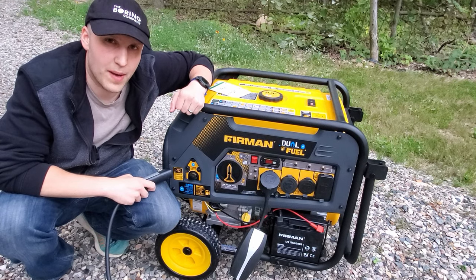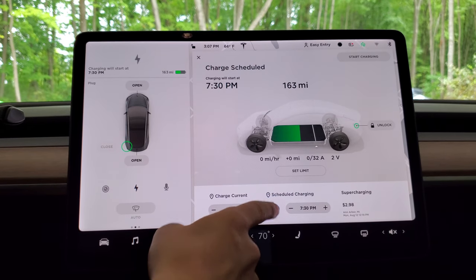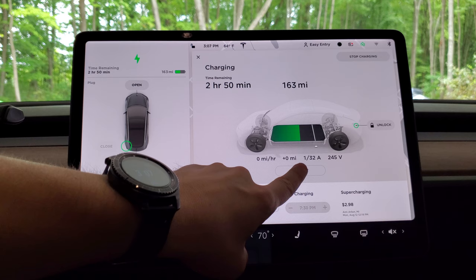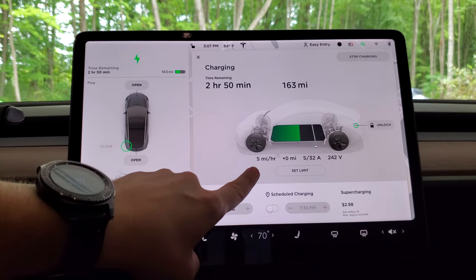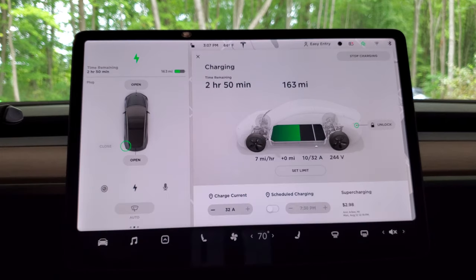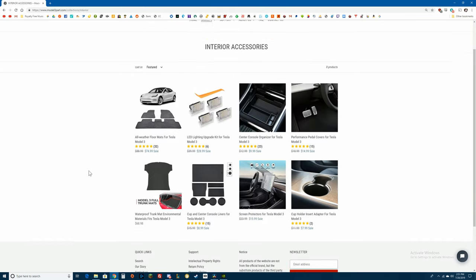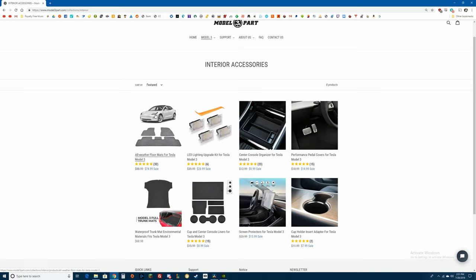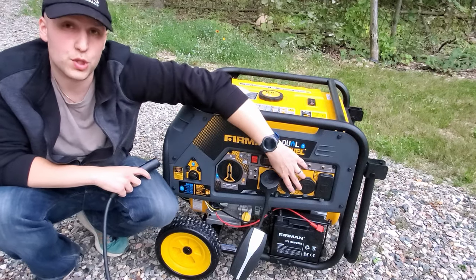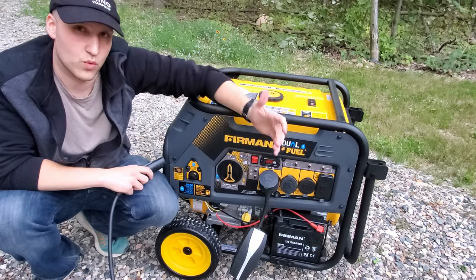Just for reference, this is what it's supposed to look like when you plug your car in normally. The car is plugged in, I turn off scheduled charging, and immediately the voltage goes up and the amperage starts going up — it ramps up to 32 and you can see we're gaining miles. With the generator, none of these were populating — we only had voltage and it was wildly going up and down. Let me know in the comments if you think I did something wrong; I'd love to get this working.